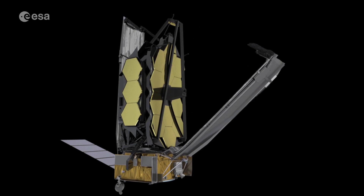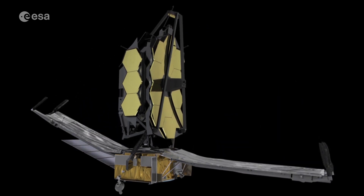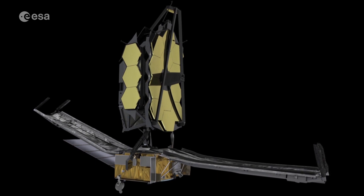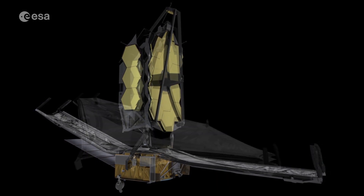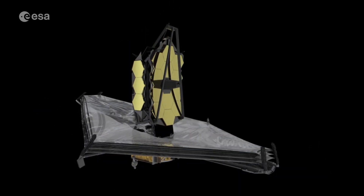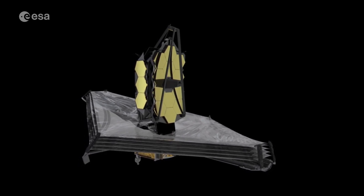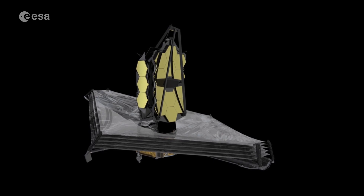Operating 1.5 million kilometres from Earth, the observatory will unfurl in space to reveal a 6.5 metre wide primary mirror, made up of 18 individual hexagonal segments, a smaller secondary mirror, and a giant multi-layered silver sunshield.